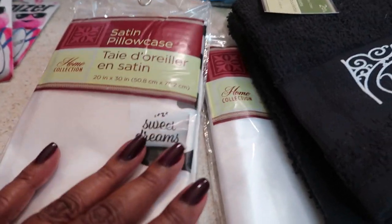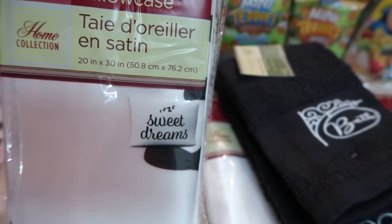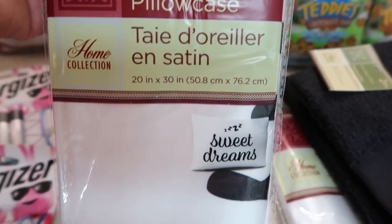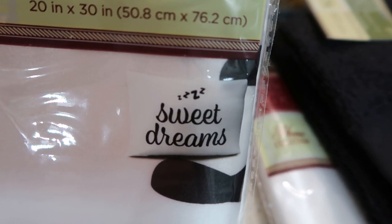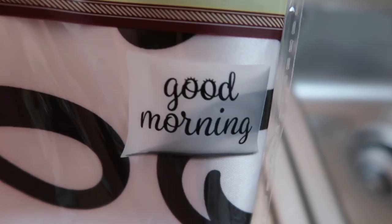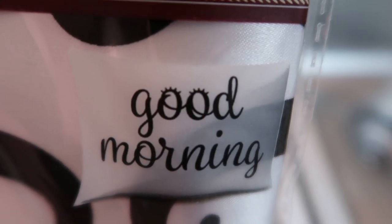I only picked up one — knucklehead that I am! I saw these on someone else's haul and I was hoping we would get them but didn't know it would be so soon. I love watching Pretty and Flawed videos and she showcased these on her haul yesterday. These are satin pillowcases, you guys! They have little logos — this one says 'Sweet Dreams,' this one says 'Good Night' with eyelashes.